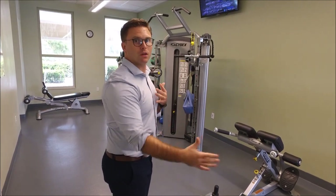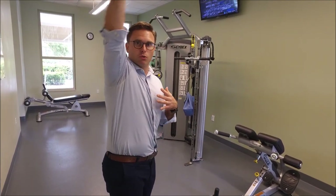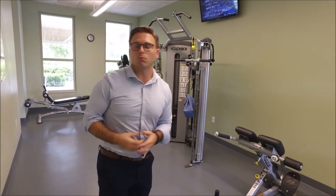Conversely, if I stand up tall, see how my shoulder can function and do what it needs to do? So the point is, what we really want to do is work on enhancing our posture and standing up tall. That's going to help our neck and backs, but also our rotator cuff.